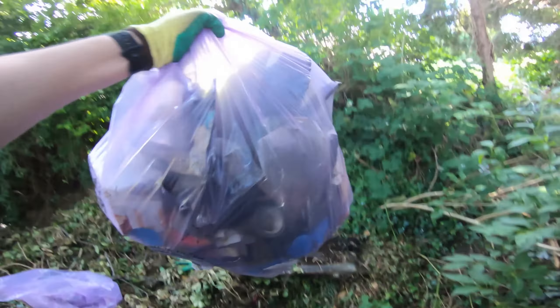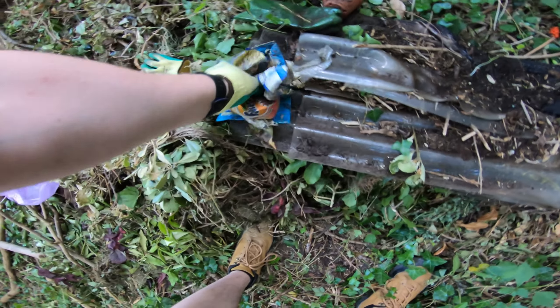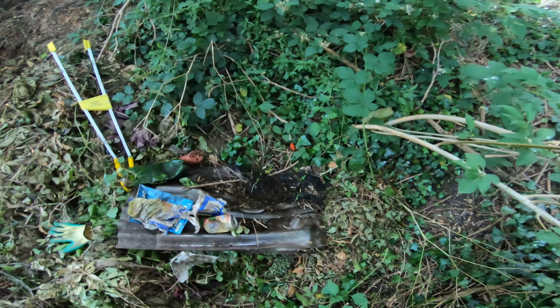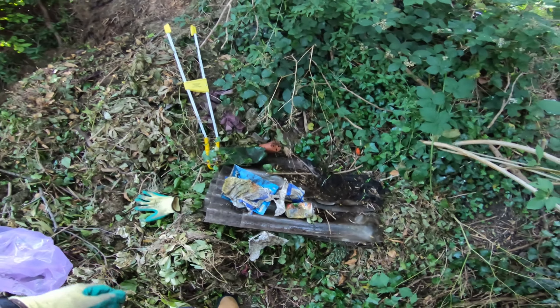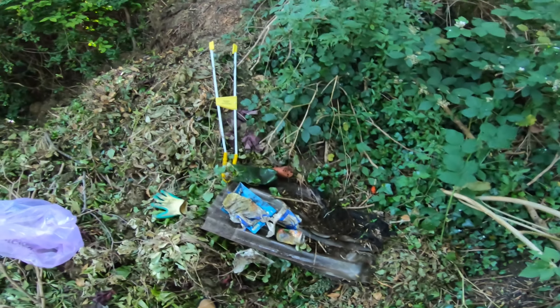I absolutely filled this bag to the brim and dug out these things — somebody left this plastic roofing, or whatever it was. I think I'm finally done. It was a lot more than I thought it would be. It looked really clean, but now it actually is. Let's take this out and move on.